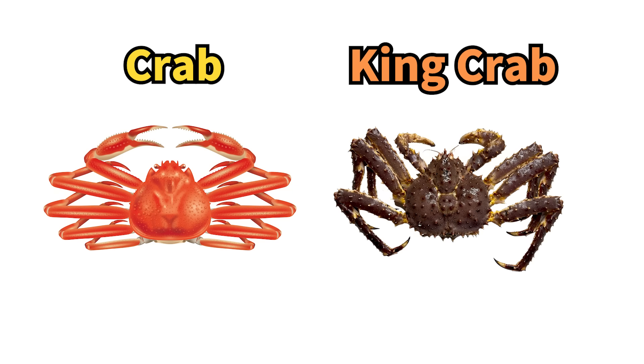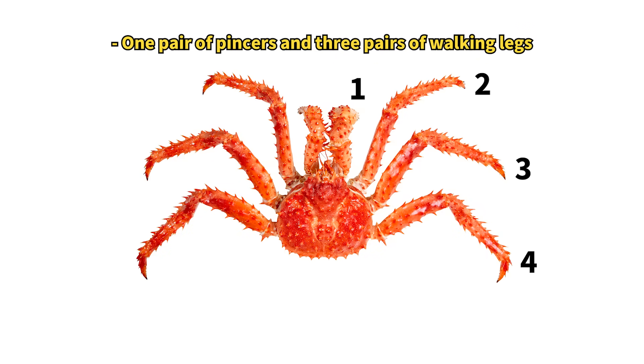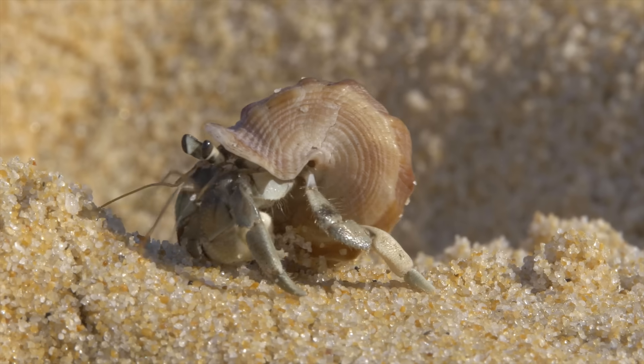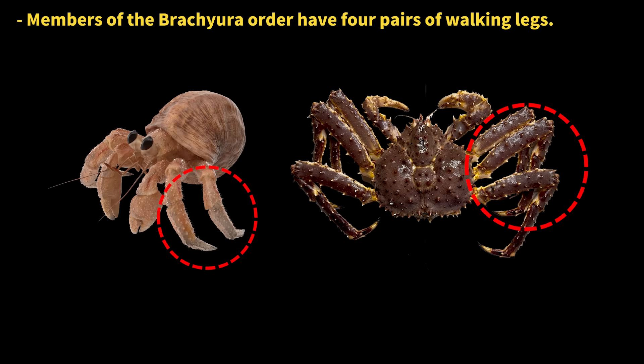The most apparent difference between king crabs and other crabs is the number of legs. While crabs have ten legs, king crabs appear to only have eight. Hermit crabs also have a pair of claws and two or three pairs of walking legs, which is one of the features that classify king crabs in the suborder Anomura.